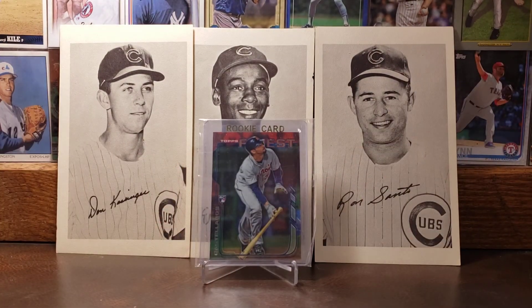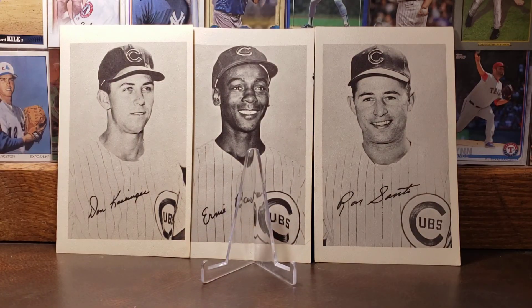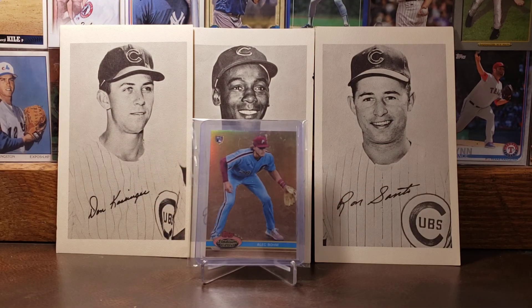Here we've got the 2014 Topps Finest of Nick Castellanos. To me, Castellanos is kind of the definition of being consistent as a ballplayer — never really has a bad year. There is his rookie card. We'll end it with the 2021 rookie card — a Topps Stadium throwback of Alec Bohm. Thanks everybody for watching. Take care and stay safe.